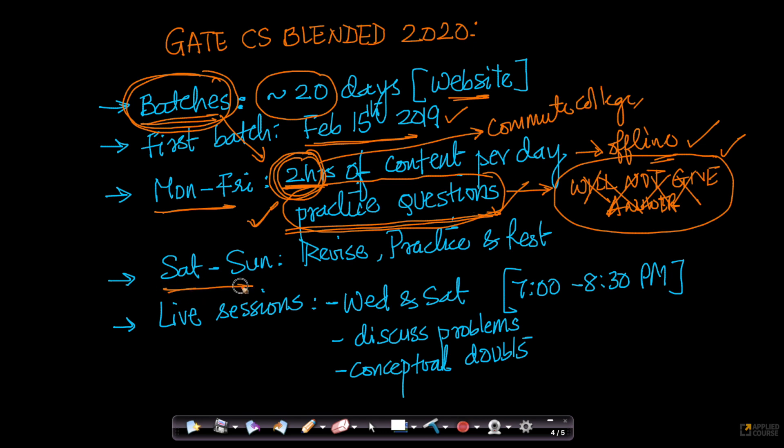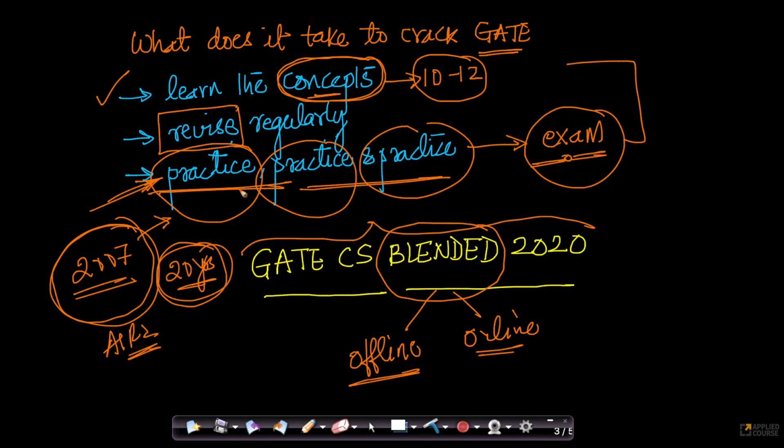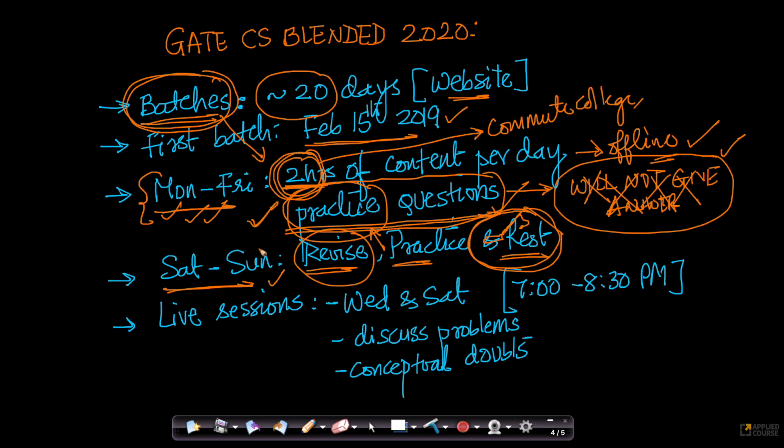We will give you the answers eventually, but we want you to struggle with these questions and build problem-solving skills first. On Saturday and Sunday — the two weekend days — we will give you a revision plan. Whatever you have learned in the week, if you don't revise thoroughly, you will forget. All the questions you answered incorrectly — please go back and practice them. You also need time to rest, since you are going to college or working full time. The best way to revise is to revisit the content, review your notes, and most importantly, practice more.